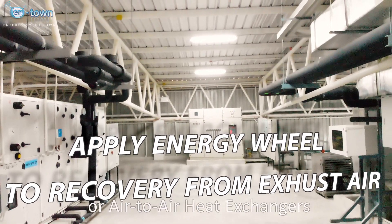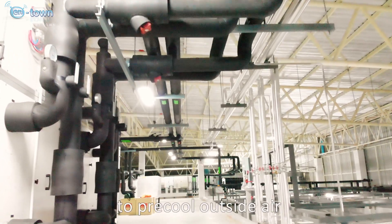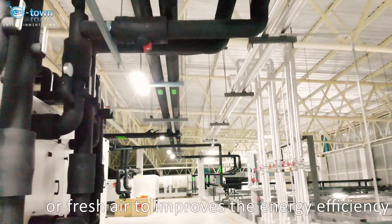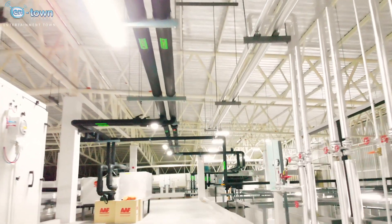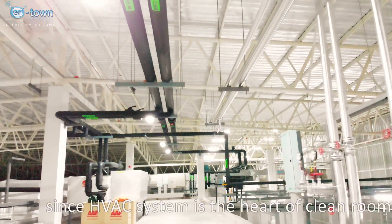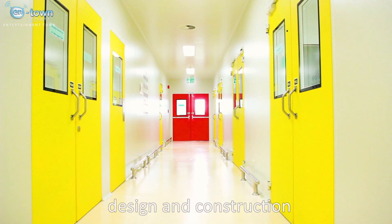Air-to-air heat exchangers use exhaust air to pre-cool the outside or fresh air to improve energy efficiency to the maximum. Since the HVAC system is the heart of clean room design and construction.